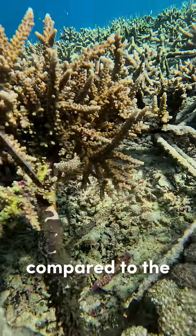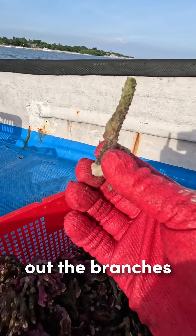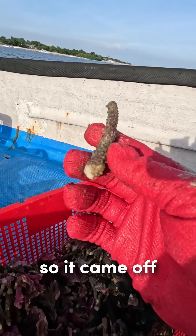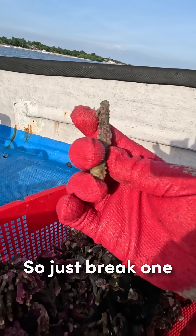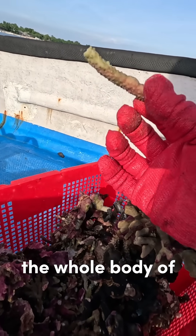It's very few compared to the poritis one. We just take out the branches that got affected. I tried to brush this a little bit so it came out — just break one of the branches that got affected, and then monitor the whole body of the acropora. Let's see.